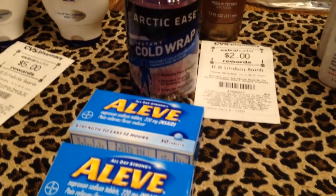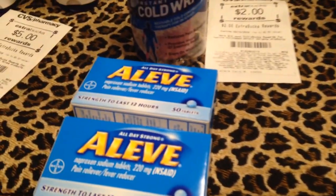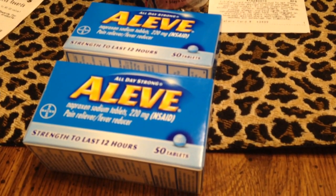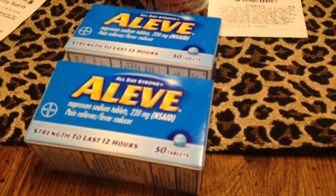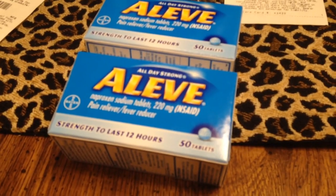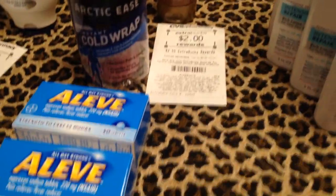I bought the Aleve. Each one was $8.29. I bought two of them. I had two coupons for $3 off each one. So I figured I paid $5.29 for each one, which is a great price — and that's for the one that has $24 worth in it.